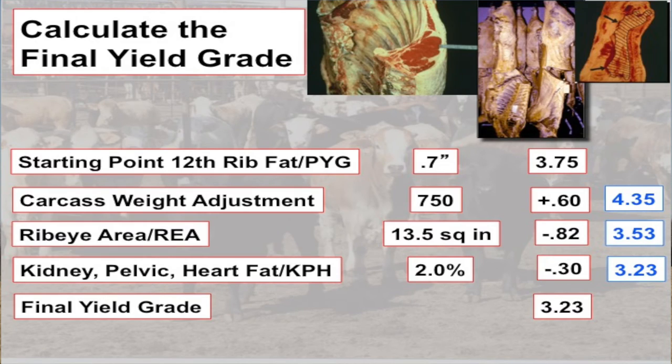When we put all that together, we come up with a yield grade. Here's an example: an animal with 0.7 inches of fat opposite the ribeye, a carcass weight of 750 pounds, a 13.5-inch ribeye, and 2% kidney, pelvic, and heart fat. The grader estimates the KPH fat visually while the other measurements are taken by machine and scale. When you put that together, that carcass is a yield grade 3.